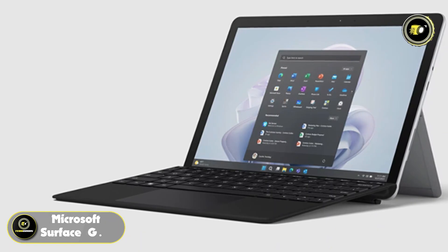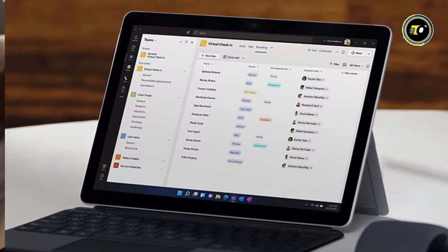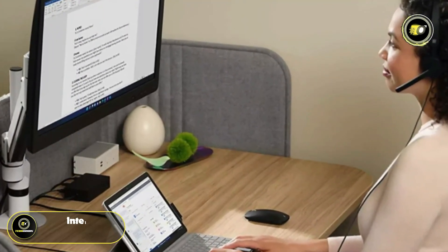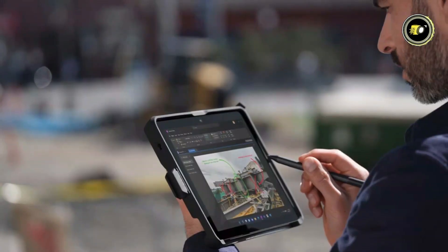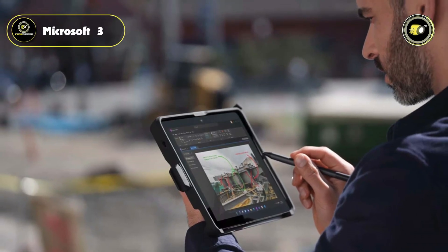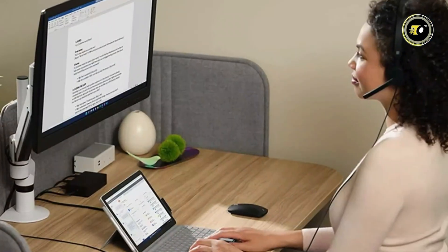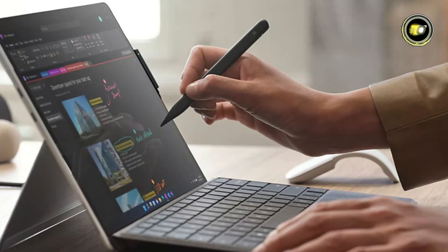Number 3: Microsoft Surface Go 4. The Microsoft Surface Go 4 emerges as a formidable contender in the world of Windows tablets, boasting a stunning 10.5-inch PixelSense display. This iteration is hailed as the fastest Surface Go yet, with an impressive 80% performance boost powered by the Intel Processor N200. It's an ideal tool for frontline workers, thanks to its seamless integration with Windows 11 and Microsoft 365. Under the hood, the Surface Go 4 is equipped with 8GB LPDDR5 RAM, ensuring smooth and efficient multitasking capabilities.